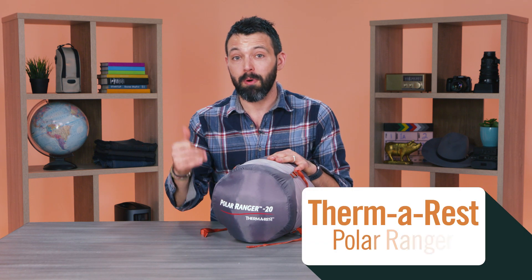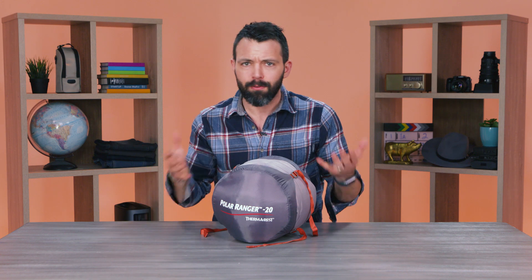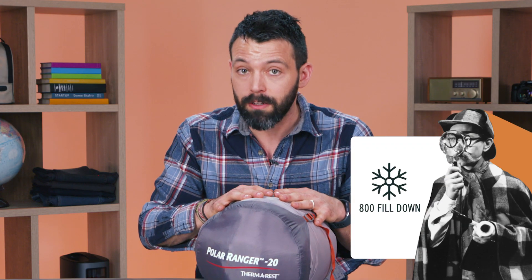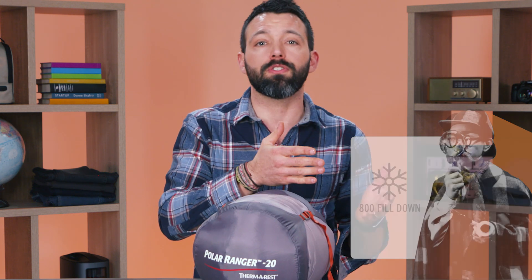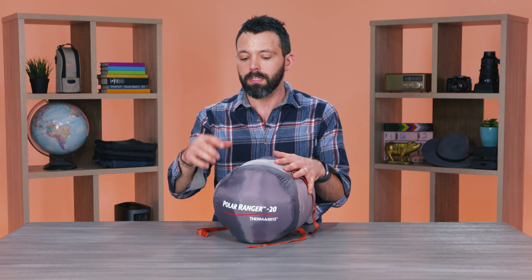This last bag is a bomber bag — the Therm-a-Rest Polar Ranger, rated for negative 20 degrees. What makes a bag rated for negative 20 degrees? For starters, this one has 800 fill-power down. Fill power is what manufacturers use to rate the quality of insulation in puffy jackets or sleeping bags, and 800 fill power means it takes very little insulation to do a whole lot of work. So good insulation is really helping this bag.